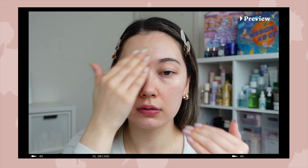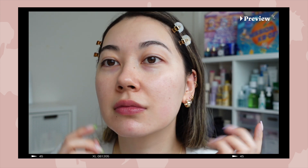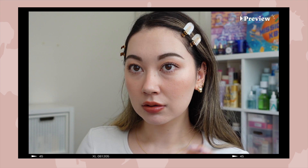It makes it so plump and glowy even with just one layer — I honestly can't get over it. I have been obsessed, to say the least, with this lip gloss. Minasan, konnichiwa, this is Tina and welcome back.